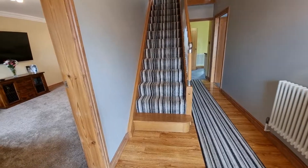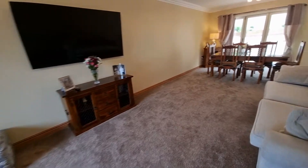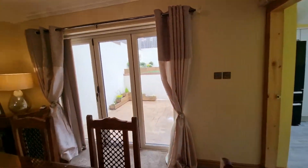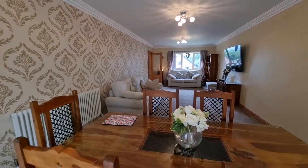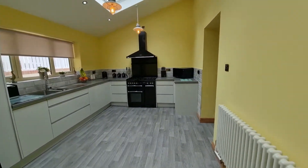As you walk into the property you're greeted by the entrance hallway. Off the hallway to the left hand side is such a good sized lounge diner. From there there is also access to the rear garden and also to the kitchen. The kitchen is super modern and also has integrated appliances as well as skylight windows. Off the kitchen you access the utility and then off there there is also access to the downstairs toilet.